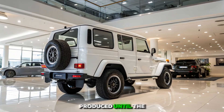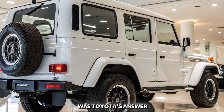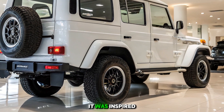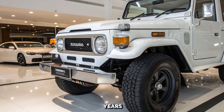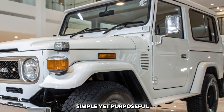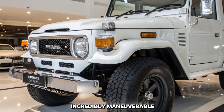Born in the 1960s and produced until the early 1980s, the FJ40 was Toyota's answer to the growing demand for a rugged, go-anywhere vehicle. It was inspired by military designs but refined for civilian use. The result: a timeless off-roader that became a global sensation.